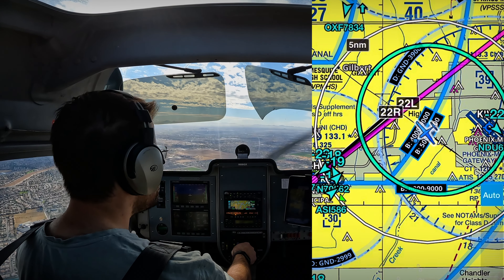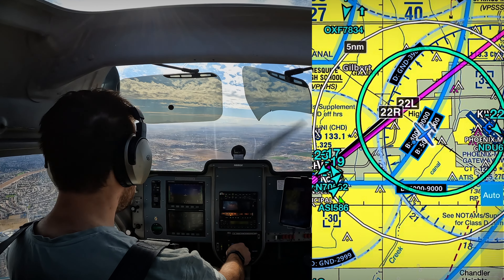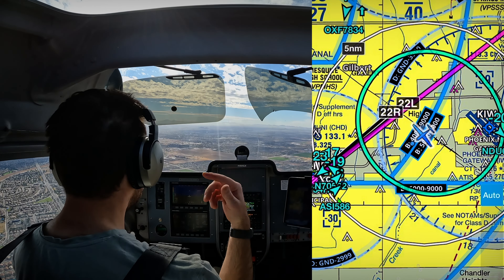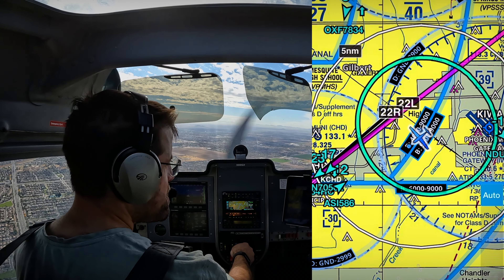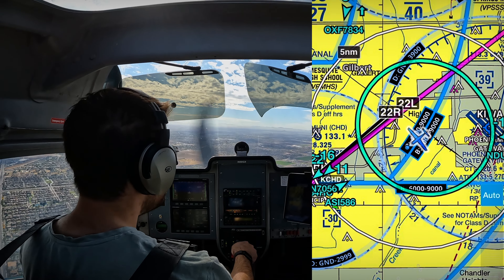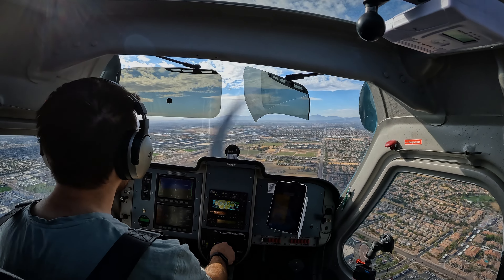Chandler Tower, November 88 Golf X-ray, 5 miles east with Mike. 88 Golf X-ray, Chandler Tower, roger. 3 miles straight in for runway 22L, number 2, following Cherokee traffic about a mile, on downwind. I'm coming in full stop to the passenger terminal. I can circle if I need to get over to the right. 88 Golf X-ray, I'm just going to put you on 22L and I'll taxi you in for the ramp from there. 22L, that's great, thanks. 88 Golf X-ray.